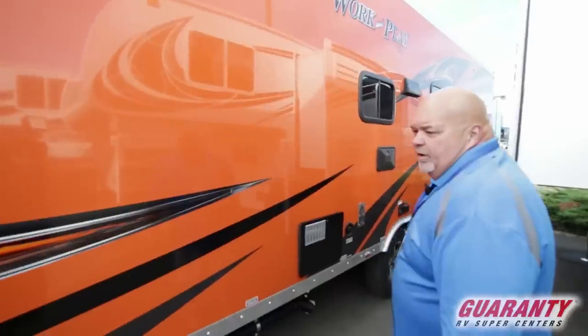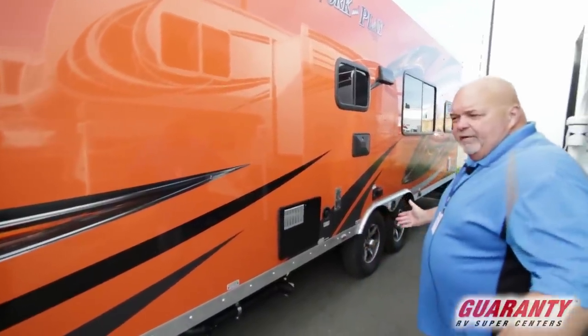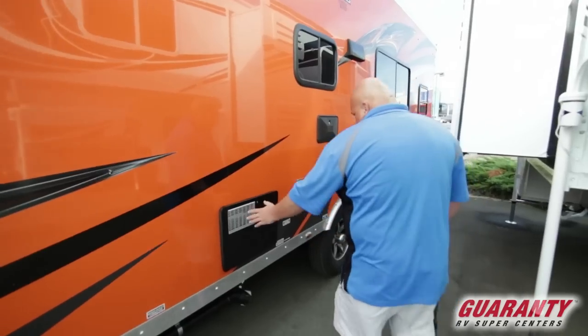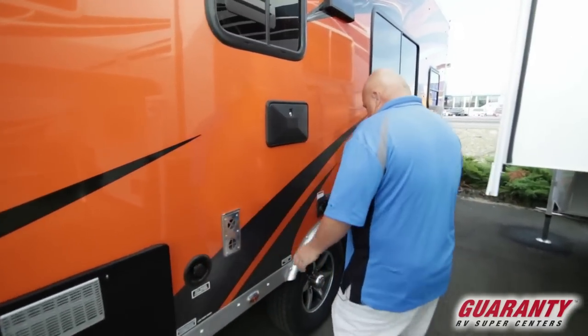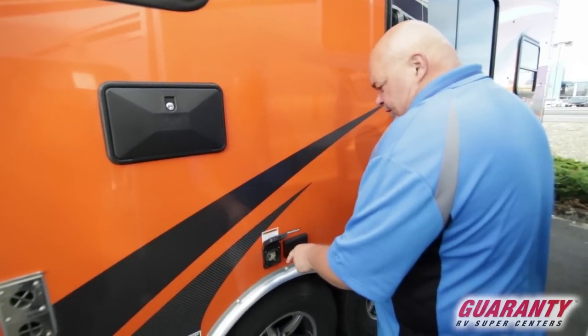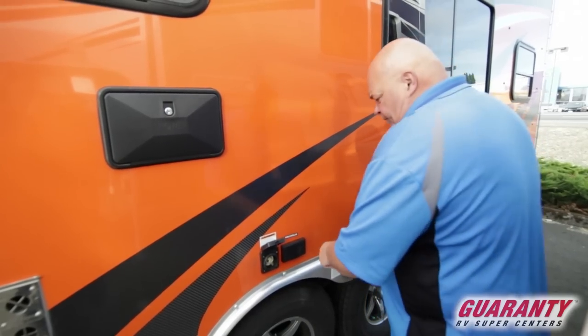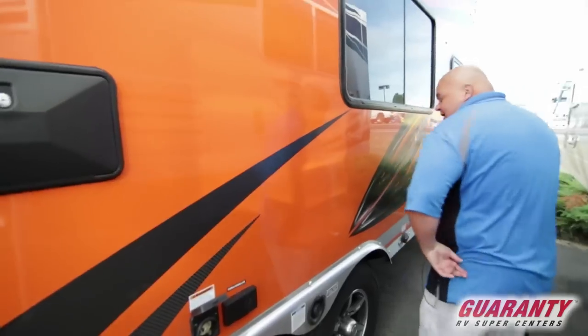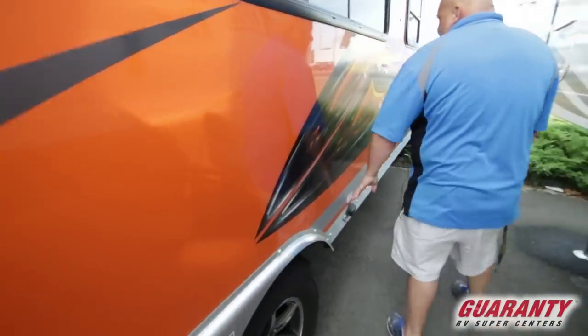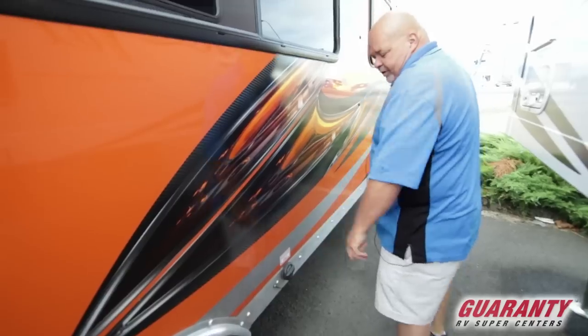Nice orange color — kind of Oregon State colors if you're a fan of that, very popular up north. Water heater, city water tank, shore cord plug-in, cable and satellite ready — that's awesome. Gas fill-up station: you just fill it up right there at the gas station, ready to go.